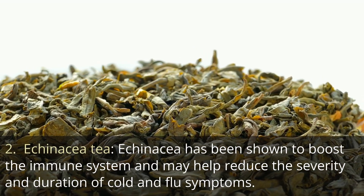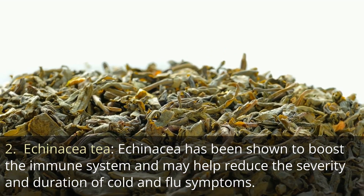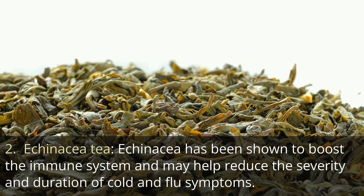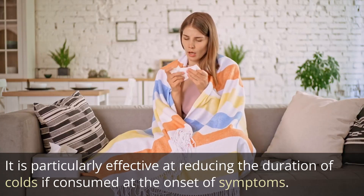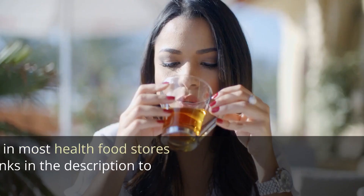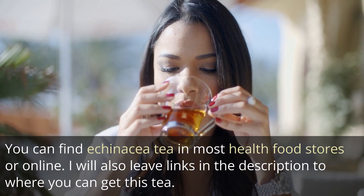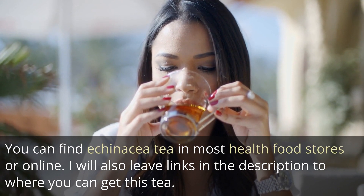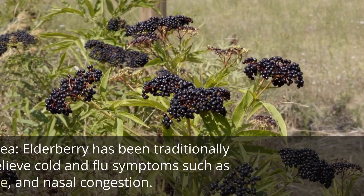2. Echinacea tea. Echinacea has been shown to boost the immune system and may help reduce the severity and duration of cold and flu symptoms. It is particularly effective at reducing the duration of colds if consumed at the onset of symptoms. You can find echinacea tea in most health food stores or online. I will also leave links in the description to where you can get this tea.